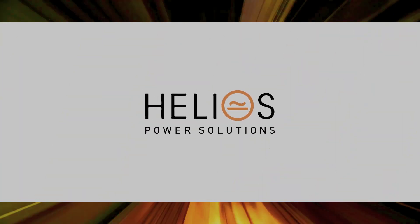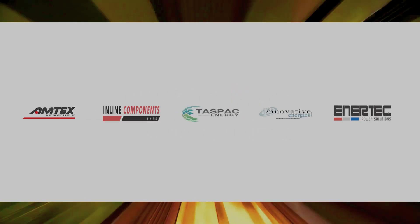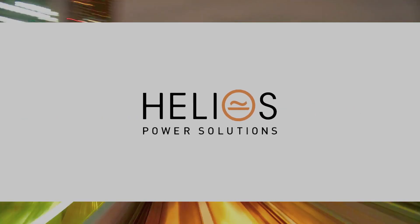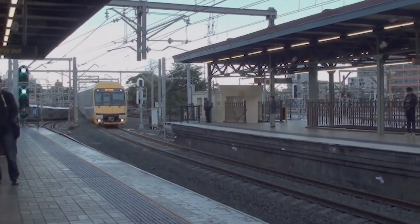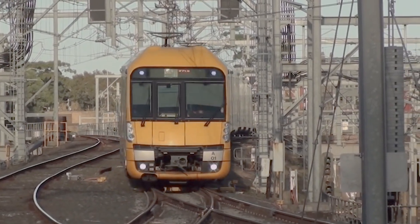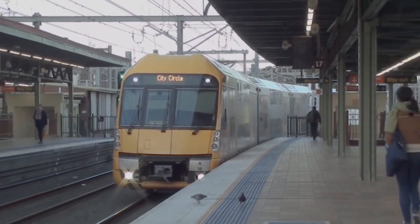With a proud history extending back almost 40 years, the Helios Power Solutions Group brings together five previously standalone brands into one. Together the group can now provide an answer to pretty much every power conversion solution. Around 2004–2005 was when I first got involved with Downer and they were designing the Waratah fleet with the Amtex power supplies. And Amtex has now become Helios Power Solutions.